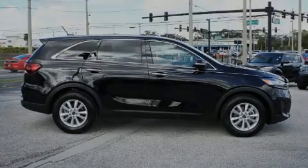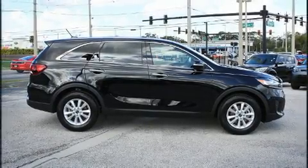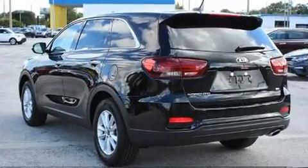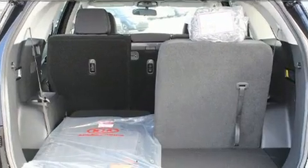Sensibility and practicality define the 2019 Kia Sorento. Under the hood, you'll find a four-cylinder engine with more than 170 horsepower, providing a smooth and predictable driving experience.